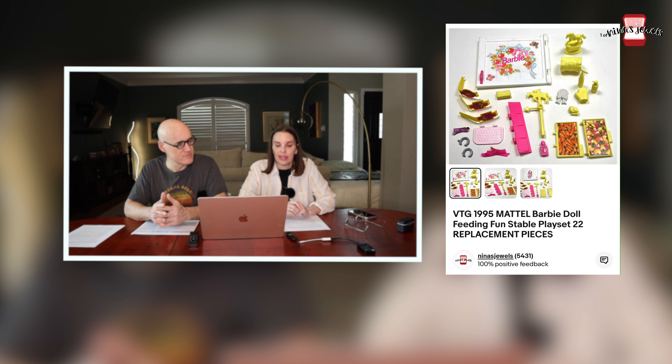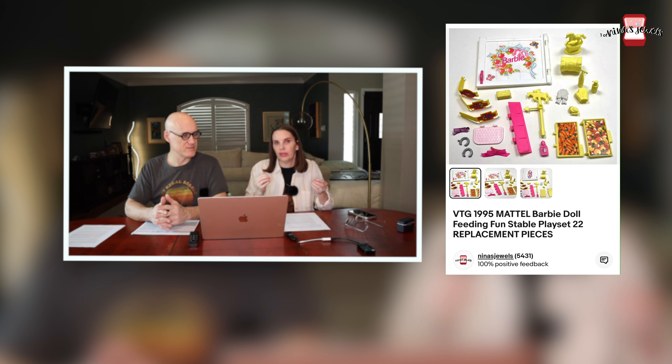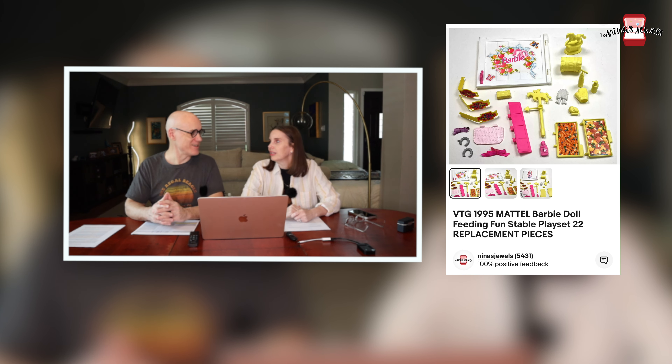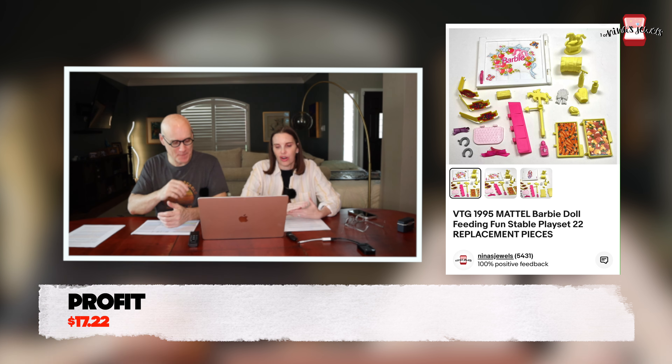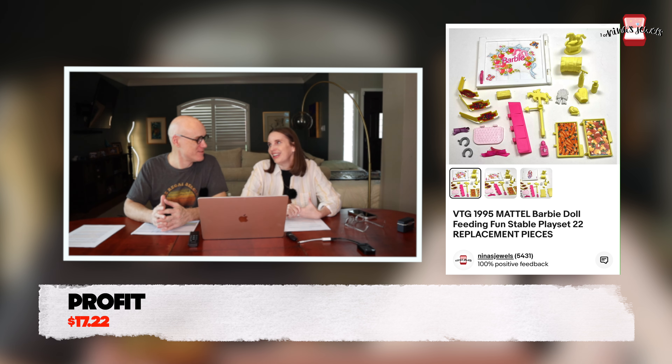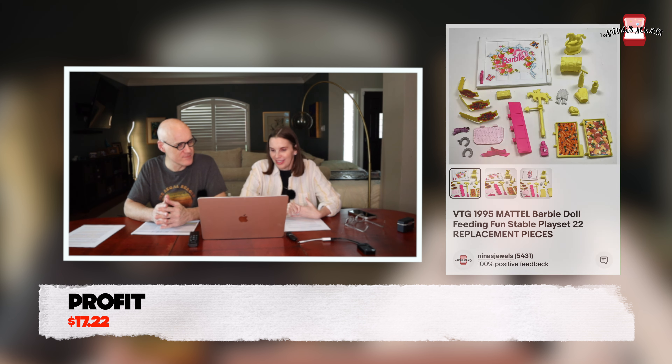Next up was a vintage 1995 lot of Barbie Feeding Fun Stable playset replacement pieces — 22 random pieces like a door from the stable and little accessories. It was like a stable after a tornado. We had no cost on this and it sold for $24.99.